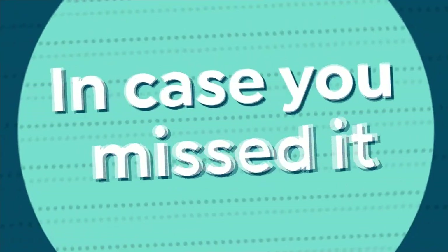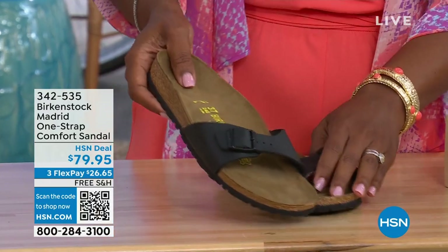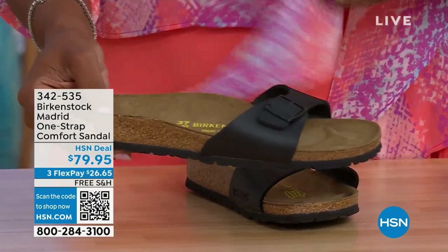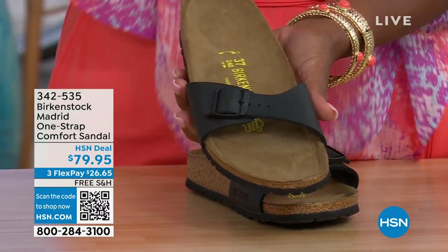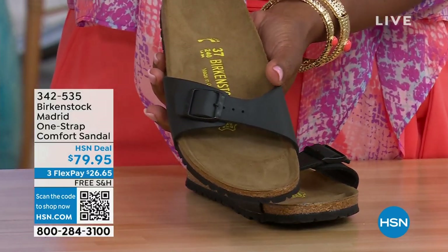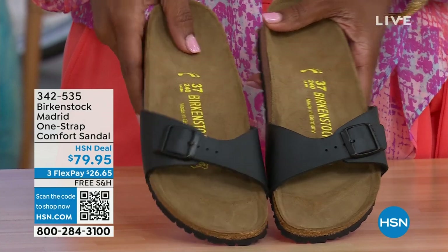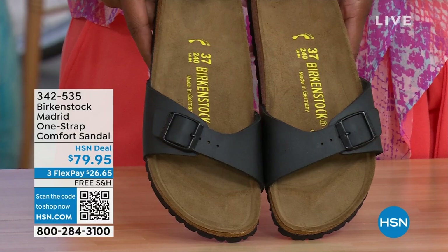In case you missed earlier when we had the Madrid sandal — which was the very first Birkenstock ever to come to the United States — they still have it. They still make it in lots of great colors. This is just one of the color options we have in the Madrid. We only have black and white left — mocha's gone. Check hsn.com for metallics under a different item number. Just type in Birkenstock and you can see everything available. These are item number 342-535.